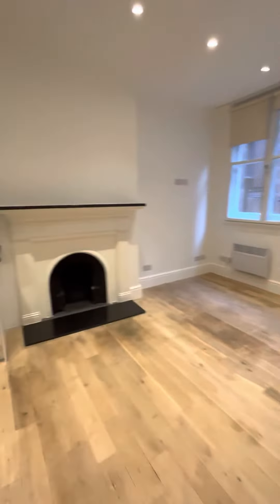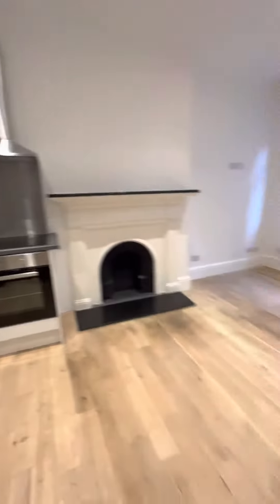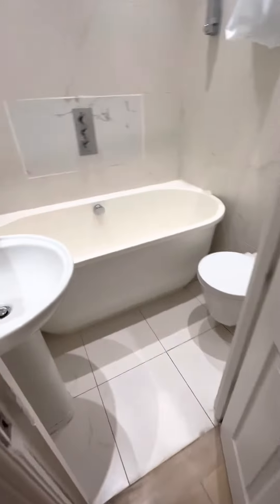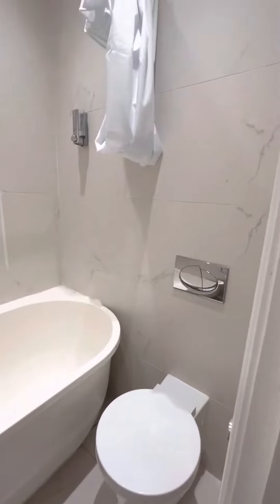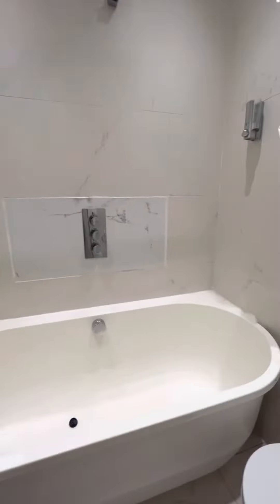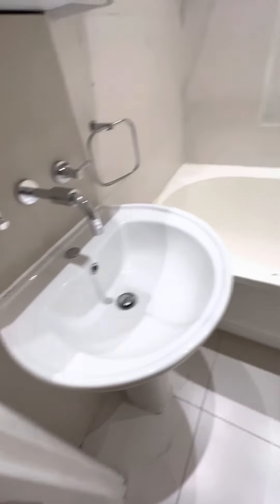And here is the bathroom, in very good condition. It's got the toilet, overhead shower, and the bathtub, as well as mirrored cupboards and a sink.